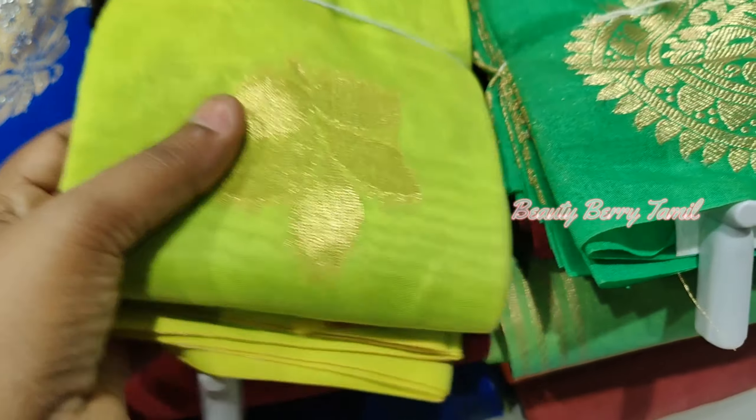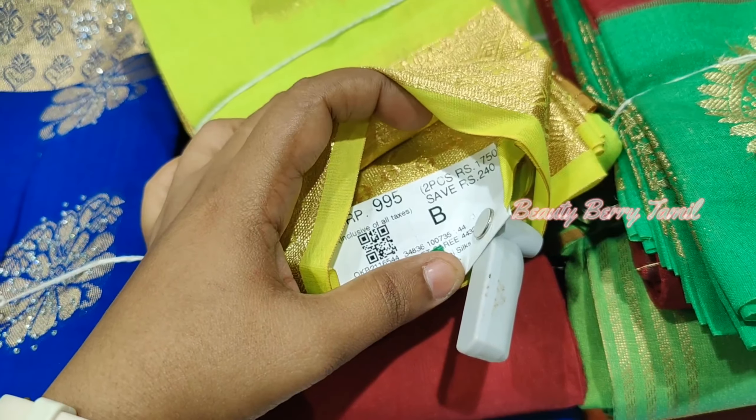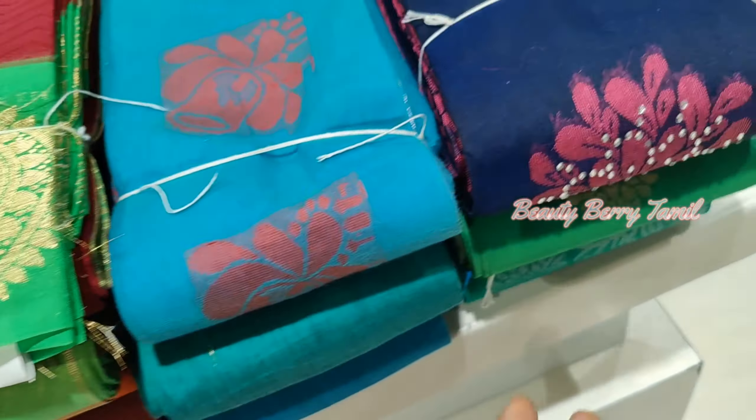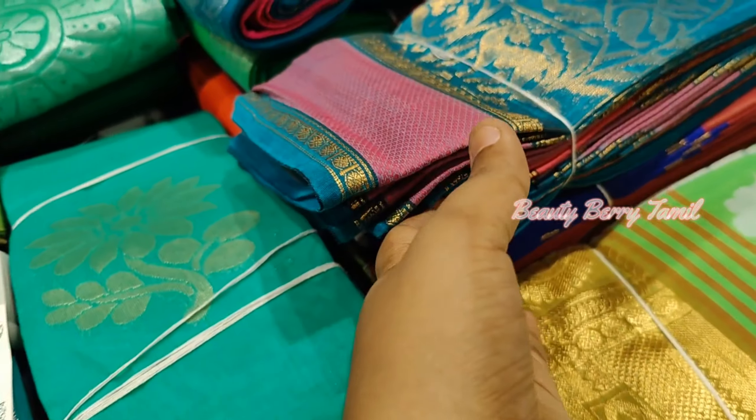Hi friends, welcome back to our channel. We have a cotton saree collection here in the shop. If you want to see the collections, you can see them here. Please check and subscribe.